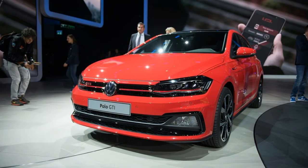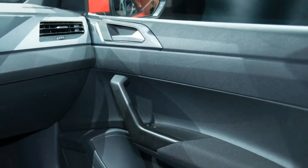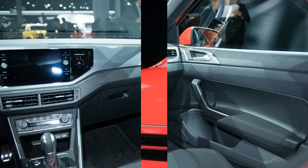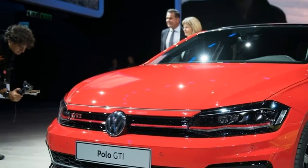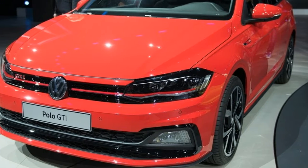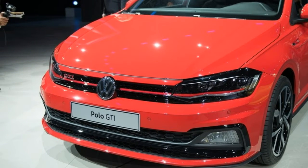Hi, I am George from Max Automotive. Before we start, don't forget to subscribe to our channel. Let's talk about the 2018 Volkswagen Polo GTI — its interior and exterior. Volkswagen's most famous model after the incredible Beetle, the Golf, turned into an executive hatchback.